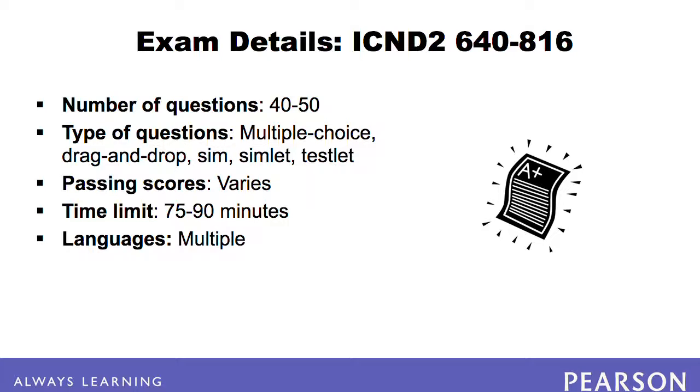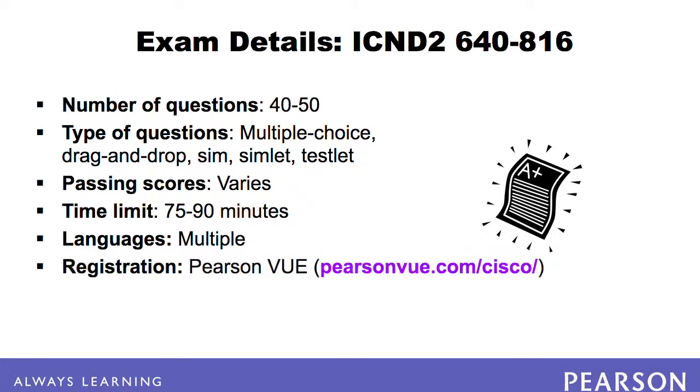In order to take the exam, you must first register with Pearson VUE. Have personal identification such as a social security number and a credit card ready when registering. Pearson VUE can aid in finding the closest testing center to you, and can also help you by phone if necessary.